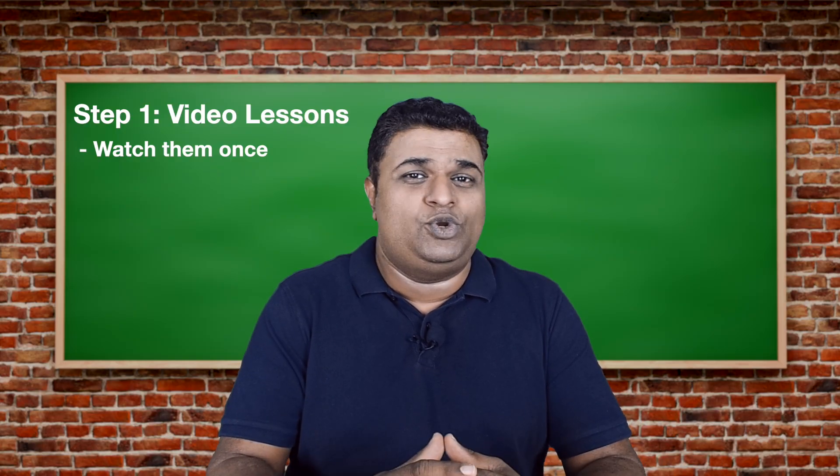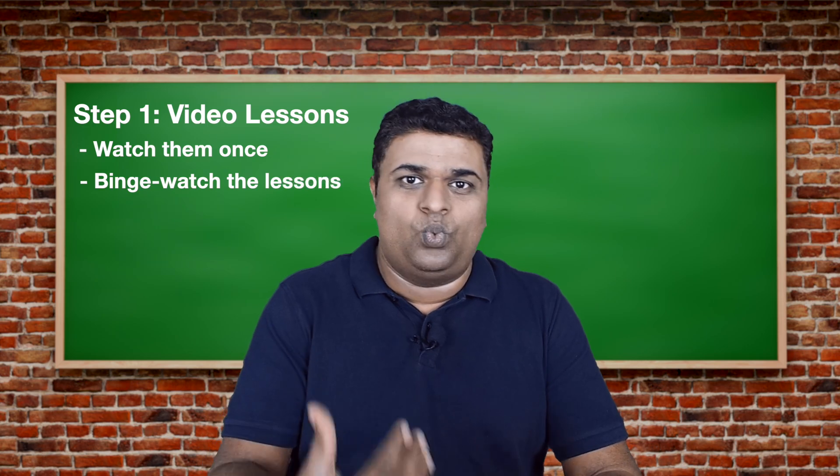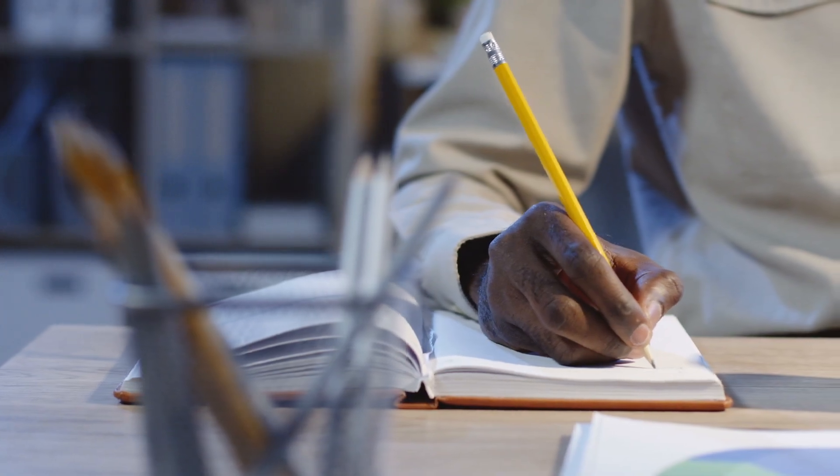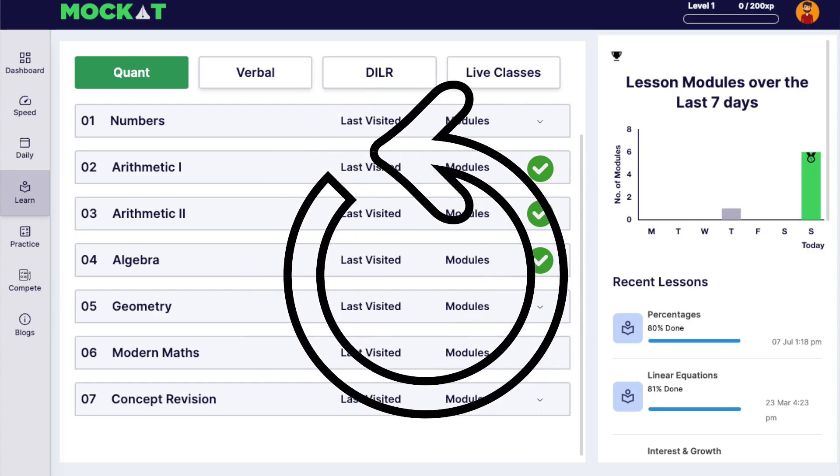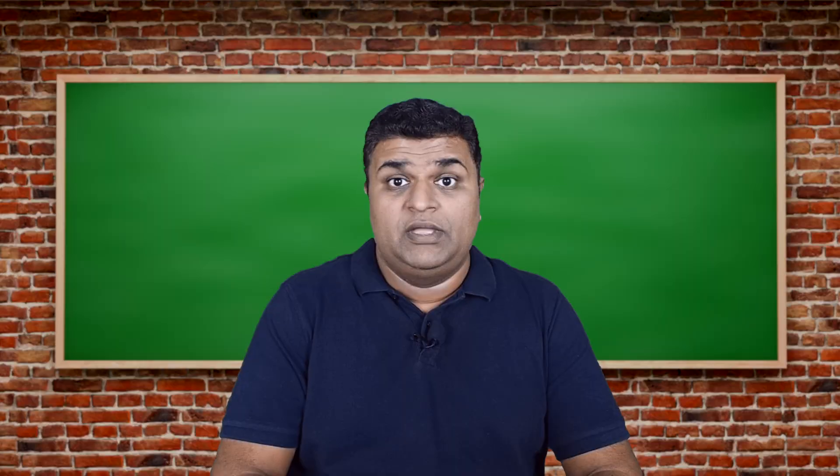If possible, try to one-shot the lessons — just watch them back to back. Get a fresh notebook, start taking notes, and at least try to complete Arithmetic 1, Arithmetic 2, and Algebra — the three major modules — back to back. A brain usually forgets what it does once, and going through a three-hour lesson over and over is boring and time-consuming.